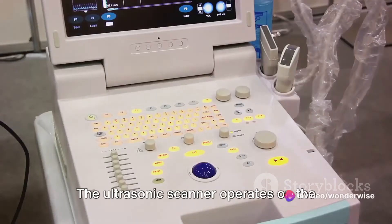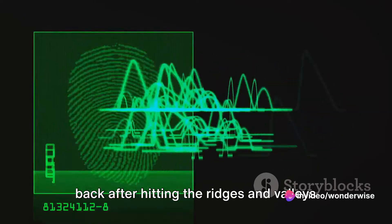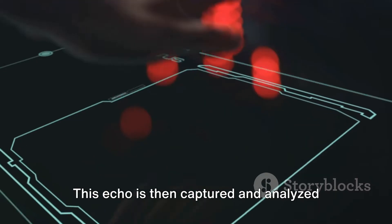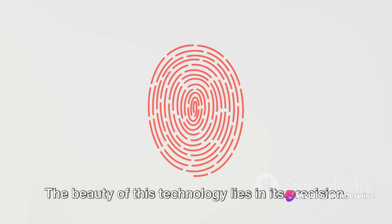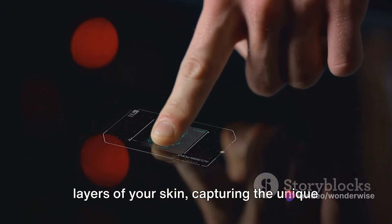The ultrasonic scanner operates on the same principle. It sends out tiny sound waves that bounce back after hitting the ridges and valleys of your fingerprint. This echo is then captured and analyzed by the scanner, creating a detailed three-dimensional map of your fingerprint.